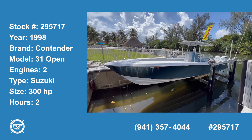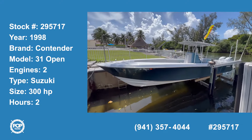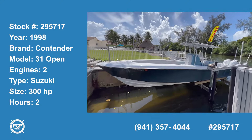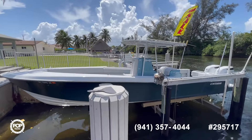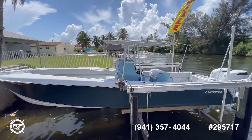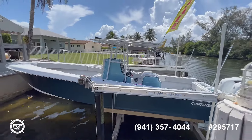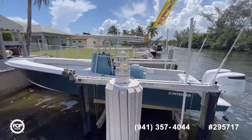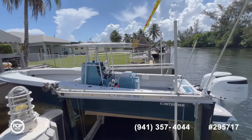Hi and welcome to the video tour of this beautiful 1998 Contender, matched with 2022 Suzuki 300s. The boat has been completely retrofitted and updated everywhere, as you will see in the inside part of the tour. The gel coat is in excellent condition, boat is kept on a lift. Everything is turnkey and ready to go — now let's jump inside and see how it looks.